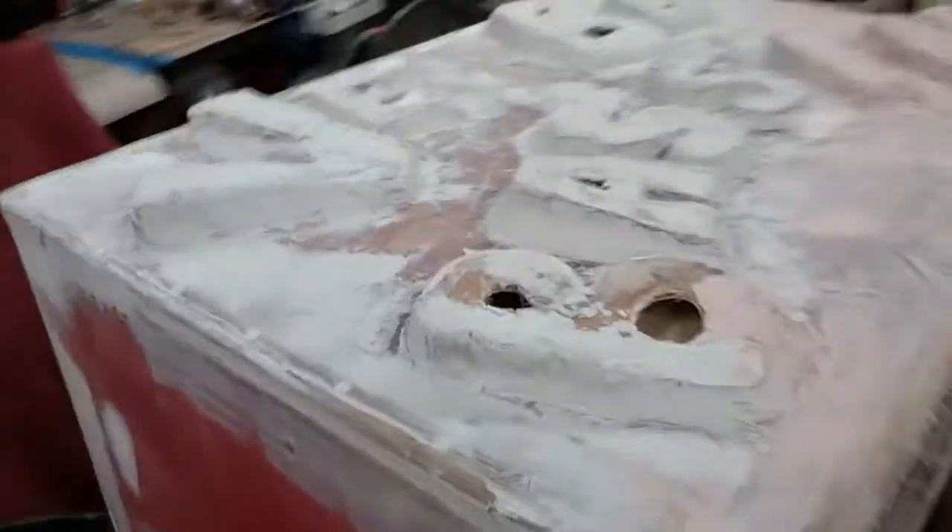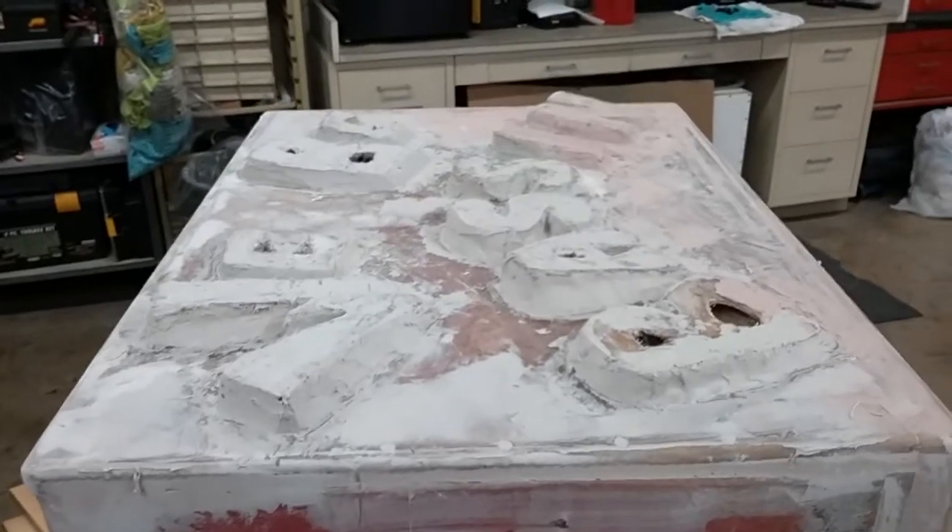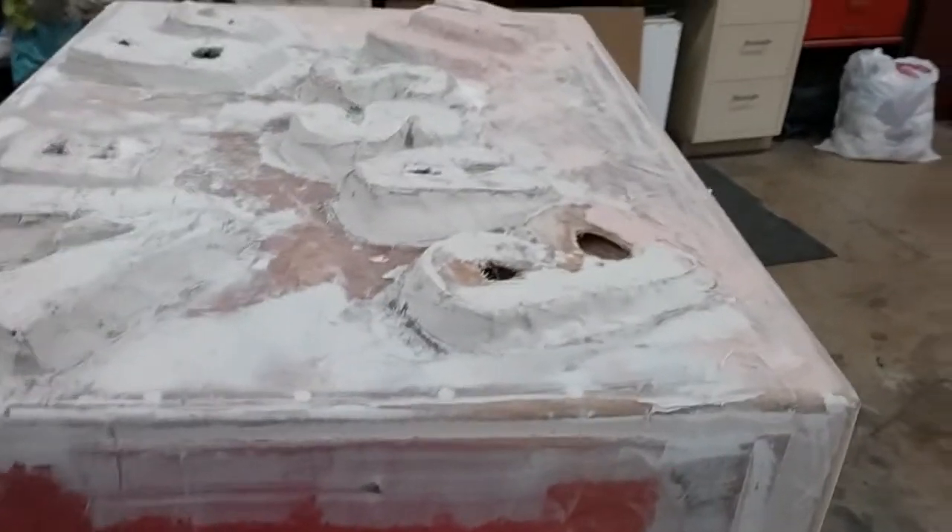Look at it this way and you won't see it as bad. There it is, coming together.